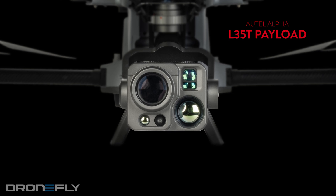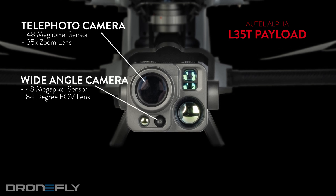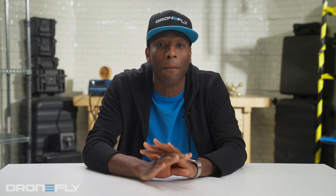But the real magic is in the payload. Picture this — the most advanced imaging system on the planet, packing two visual cameras. The wide angle's cool, but the telephoto is where things get crazy. We're talking 35 times optical zoom. That's superhero vision and clarity over a mile away, never seen before in a drone this size. Plus, the sensor sees in the dark using just the light of the stars.